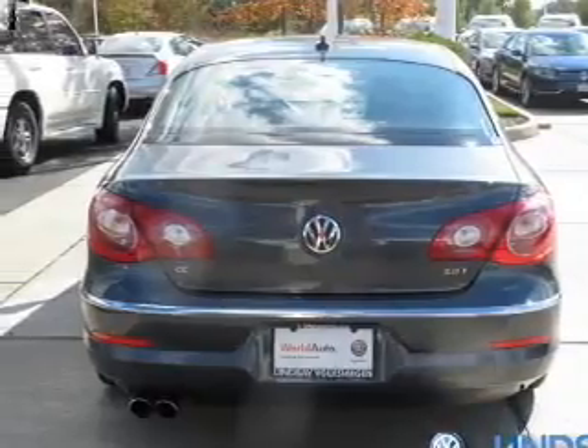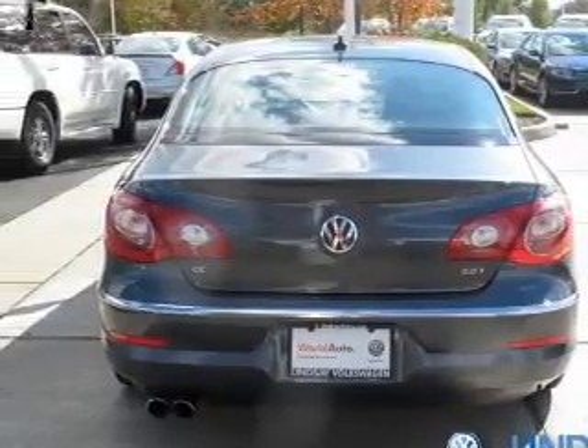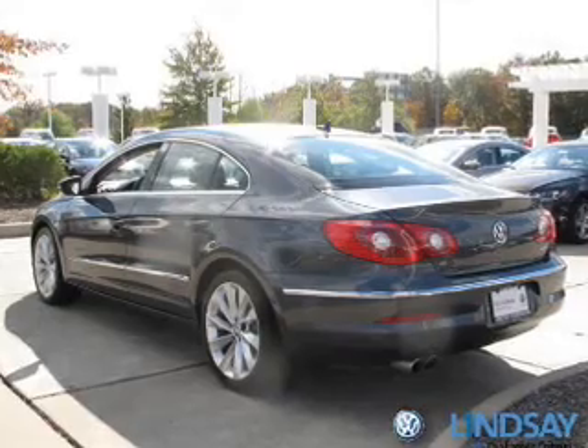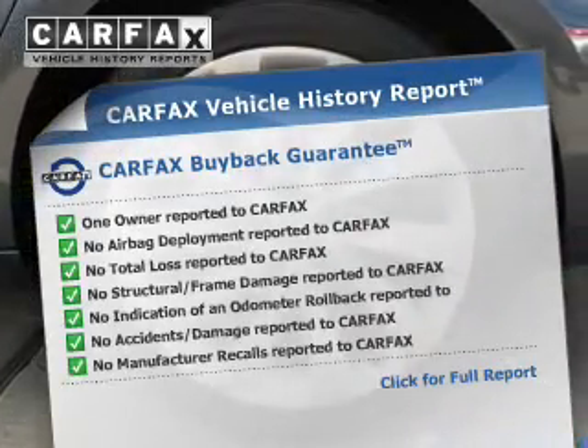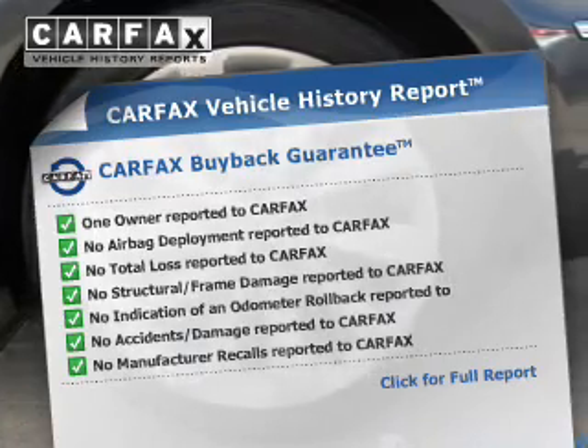Navigation is included to help you get to your destination with ease. The anti-lock braking system will help deliver you safely to your destination. An included Carfax Vehicle History Report allows you to purchase with confidence and the knowledge that your buy was a smart choice.